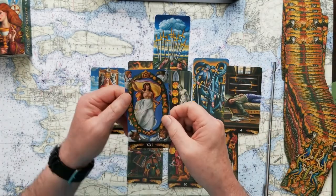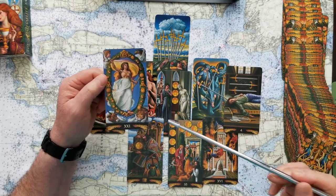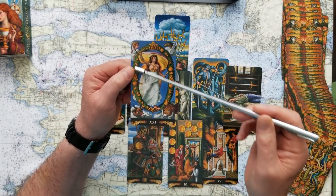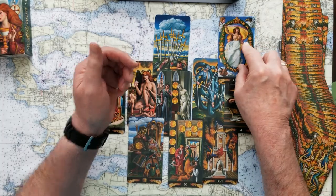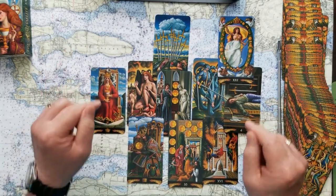The final outcome of this energy reading for you today is going to be the World. That's a terrific outlook — a brand new start, a new beginning, going all the way around with the very best of intentions and opening yourself up to endless opportunities, if you'll recognize them. I really love this reading for everybody today — this power reading, this energy reading for you on this day.